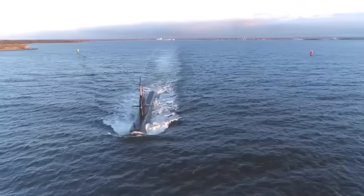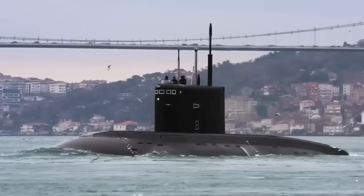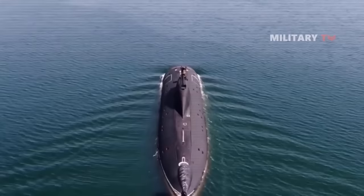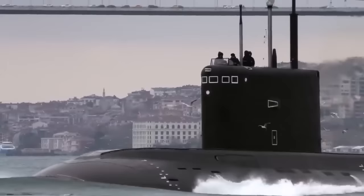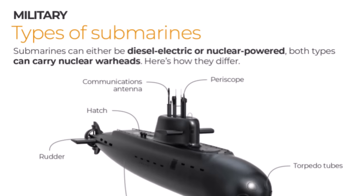A diesel submarine has two or more diesel motors. One engine drives the turbine while the other engine drives the generator. The submarine must surface to operate its diesel motors. The sub can dive underwater, but there is a limitation on using battery technology since it drastically restricts the amount of time a submarine can remain submerged. This is the enormous advantage of using nuclear power in a submarine.